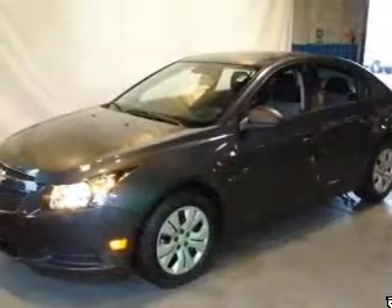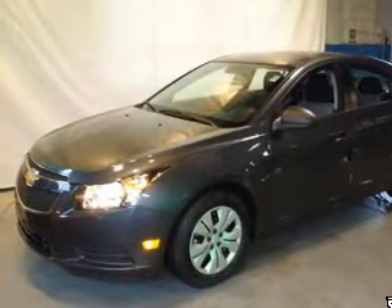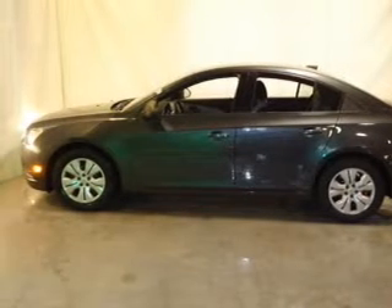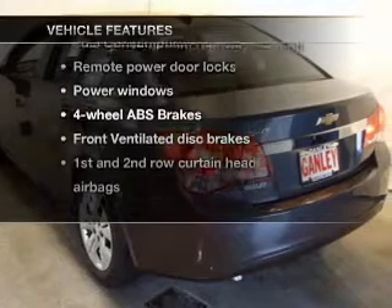Find your way easily with the included navigation system. Premium wheels give a more luxurious look. The anti-lock braking system will keep you safe on the road. Memory settings are just one of the extras. Plus, enjoy these notable features that are included in this vehicle.